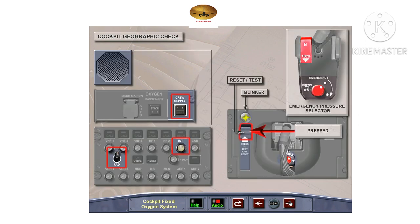During the cockpit geographic check, the oxygen system and mask microphone are tested while the mask is in the stowage compartment. First ensure the oxygen crew supply switch is on. On the audio control panel, the interphone reception knob is selected on and adjusted, and the interphone rad switch is selected to interphone. The cockpit loudspeaker is turned up. Confirm the normal/100% selector is set to 100%.